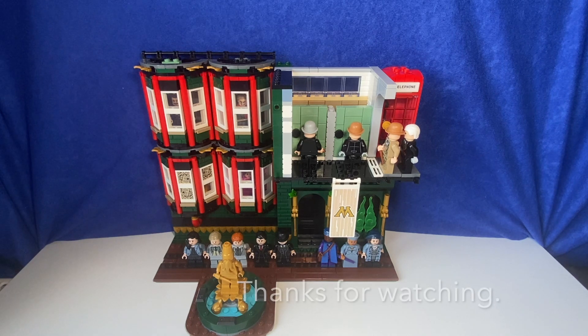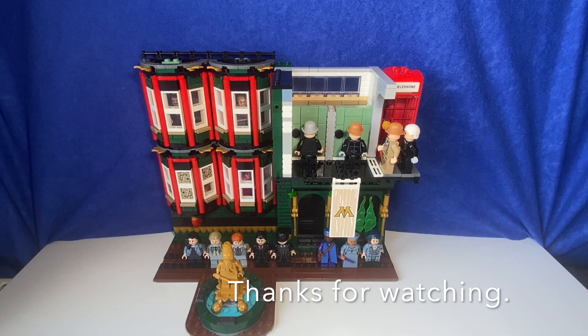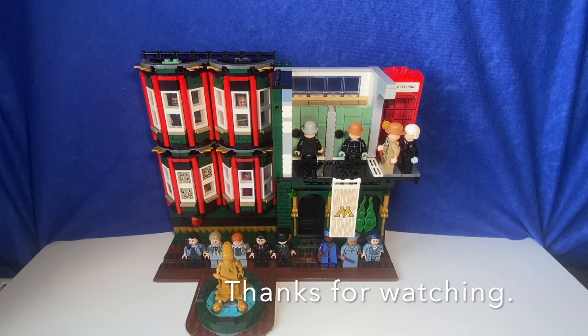So if you've enjoyed this video please leave us a like, and if you'd like to see more Ministry of Magic builds then please subscribe to Bricking It. Bye bye!